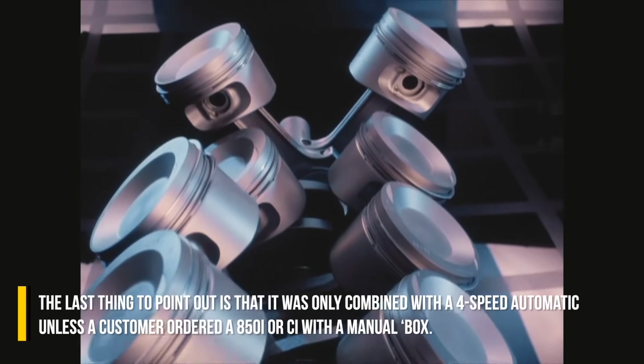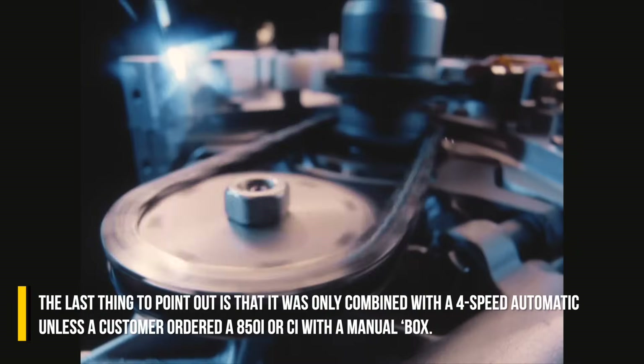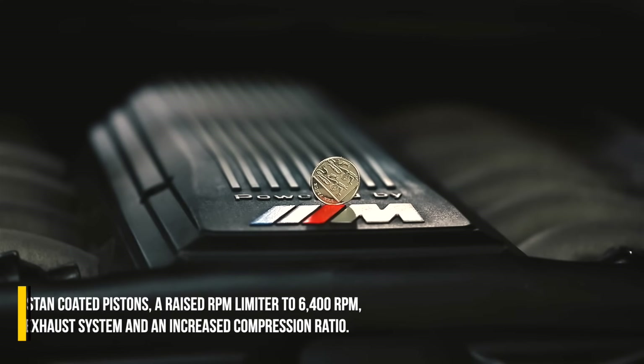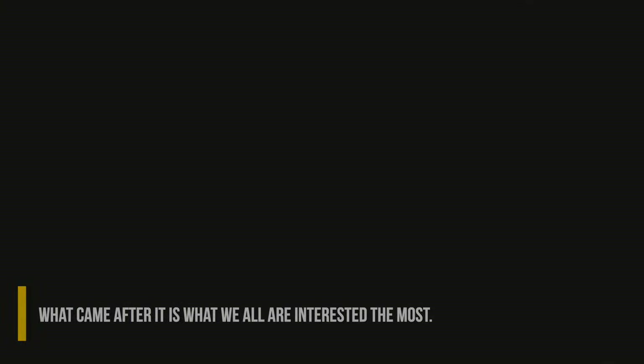The last thing to point out was that it was only combined with a 4-speed automatic, unless a customer ordered an 850i or CSi with a manual gearbox. Further evolution of the M70 was the S70B56, introduced solely for the BMW 850 CSi. This one featured new aluminum uncoated pistons, a raised RPM limit of 6,400 RPM, revised cam timing, a new dual-flow exhaust system, and an increased compression ratio.